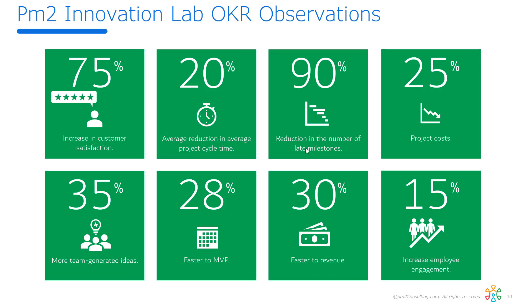This is the standard tile slide talking about the sorts of benefits we see in innovation labs — some from insurance companies, some from other industries. All the needles move in the right direction: better customer satisfaction, reduction in the cycle time to get your projects done, more on-time milestones, reduced costs, and so on. These are the typical benefits; they obviously change from organization to organization based on your starting point.